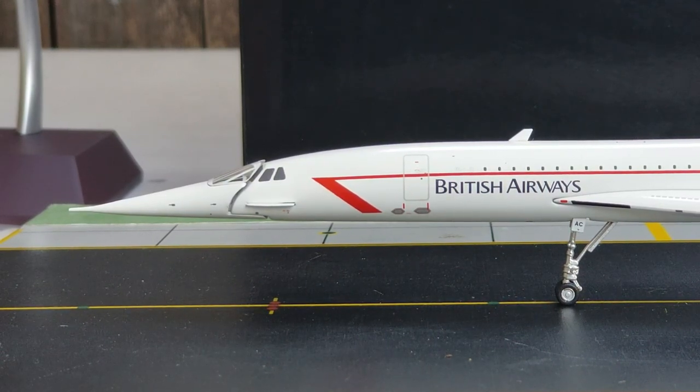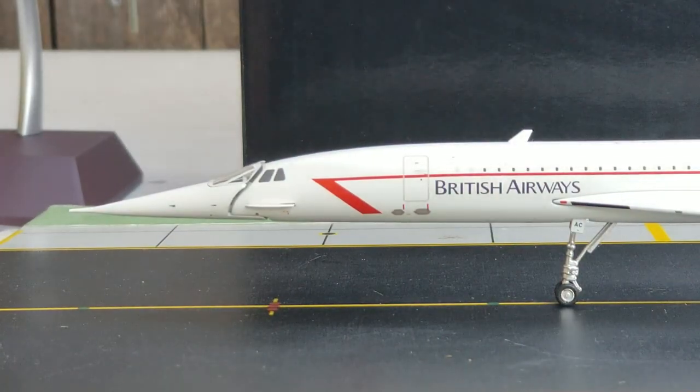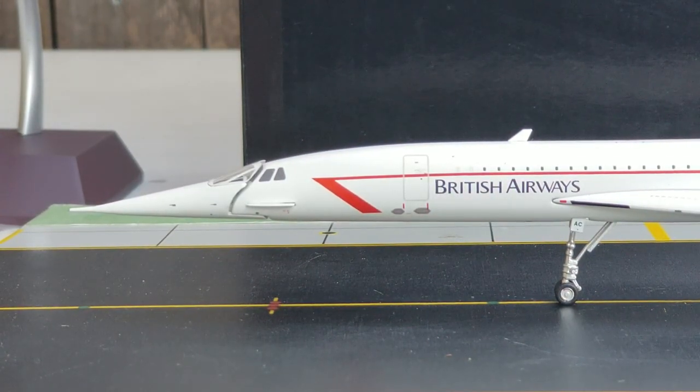Starting at the front of the aircraft on the port side, we see the pitot tubes and static ports as well as the antennas on the nose cone — that antenna is actually called a pitot antenna. Now let's check out this distinctive feature on the nose cone: this distinctive feature on supersonic aircraft such as the Concorde and the Tupolev Tu-144 is actually called a droop nose. When these aircraft were in service, the pilot would lower the nose cone to improve visibility of the runway and taxiways. When in flight the nose would be raised. The Concorde also had a moving visor that would slide into and out of the nose.